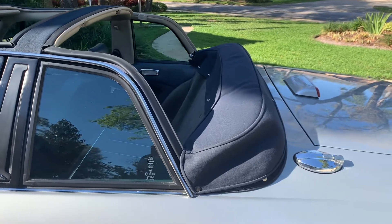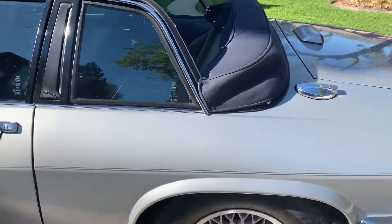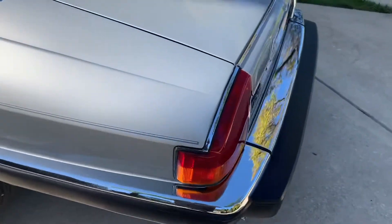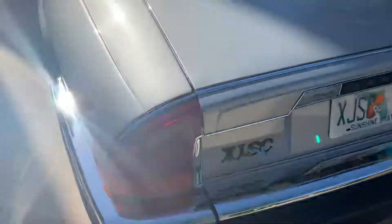That's the tonneau cover, which is brand new. The rear wheel is perfect. The paint is perfect again, and you'll see as I go around to the trunk lid and the rear lights.